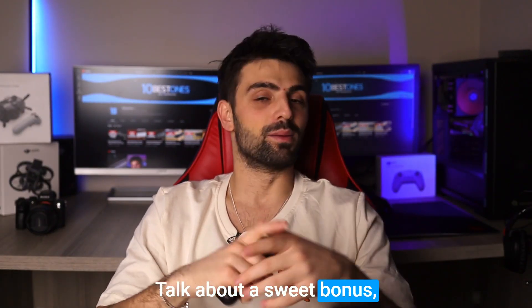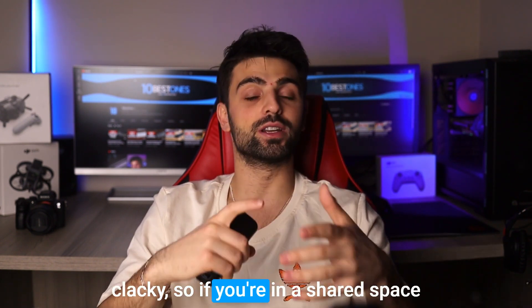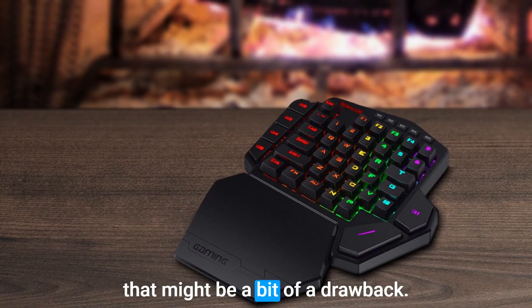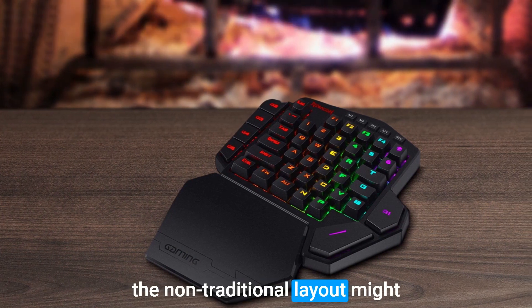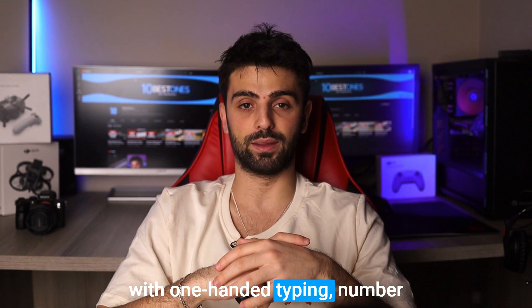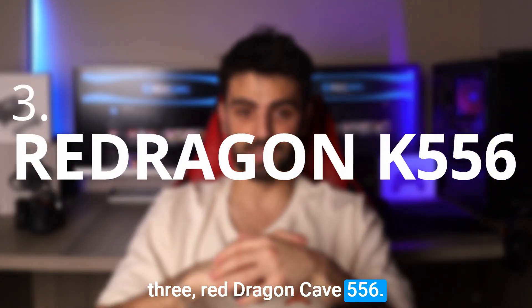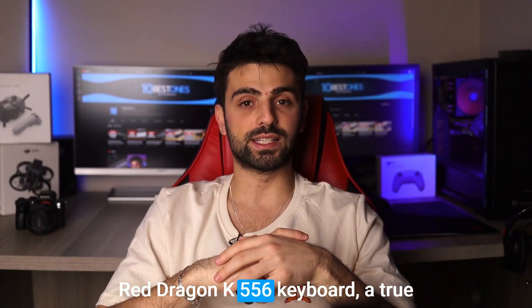However, those mechanical keys can be a bit clacky, so if you're in a shared space or prefer a quieter typing experience, that might be a drawback. Another thing to note is that the non-traditional layout might take a little getting used to for folks who aren't familiar with one-handed typing.